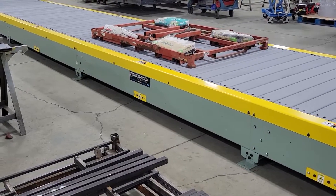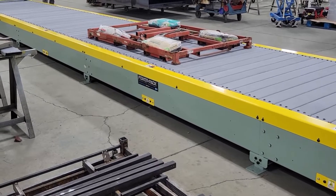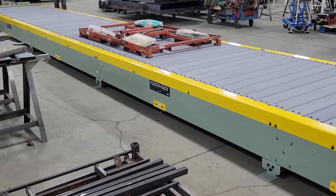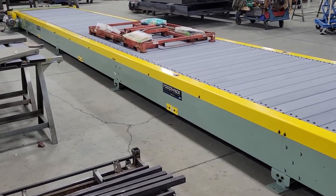We build manufacturing systems to ensure a smooth workflow, from transporting raw materials to each workstation, moving finished products to inspection lines, to conveying approved goods to packing and shipping areas.